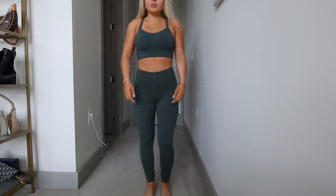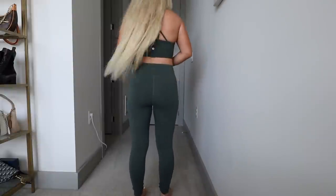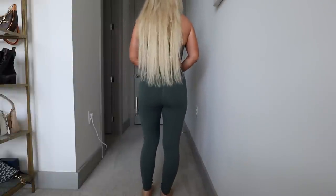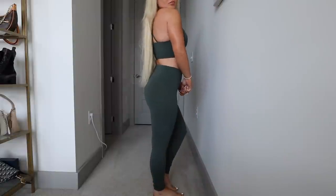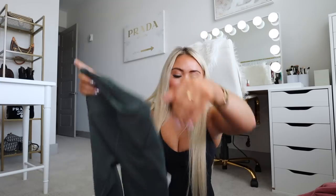The Lululemon logo is kind of hidden on these, whereas the Align pant has a more prominent silver logo. I love the seams on the front waistband — they're so flattering. I don't even do yoga; I wear these as loungewear and for running errands. They're a more delicate fabric so I don't work out in them. I plan on wearing these with the matching bra, layered under a White Opal, Black, or heathered gray Scuba.